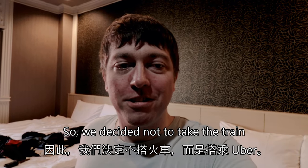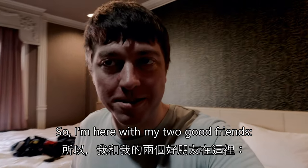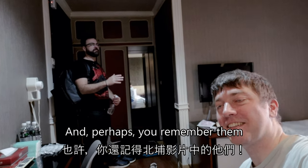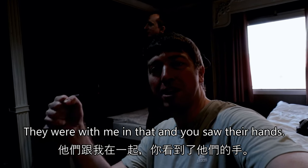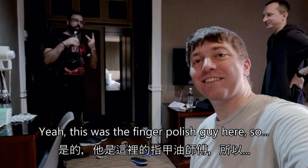We decided not to take the train and took an Uber instead, and now we're in the hotel. I'm here with my two good friends, James and Robert. Perhaps you remember them from the Beepoo video — they were with me in that and you saw their hands. I don't have my fingernail polish on today. This is the finger polish guy here.